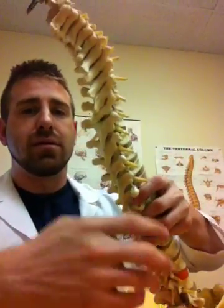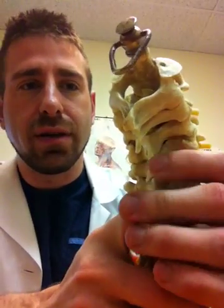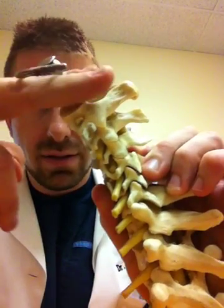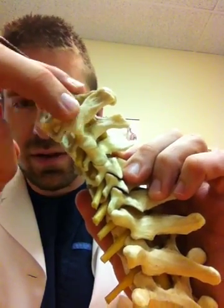The only part of the spine that does not have intervertebral foramens is at the bottom of the occiput, or the back of the skull, and between that and the first neck bone, and also between the first and second neck bone. Here we have a C2 with a C1 sitting on top — no intervertebral foramen.